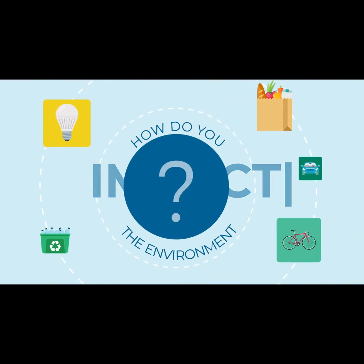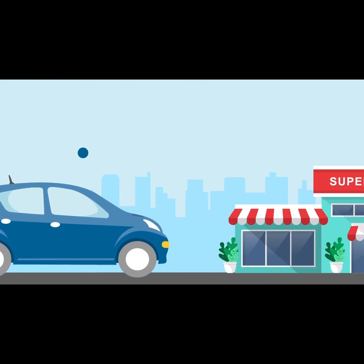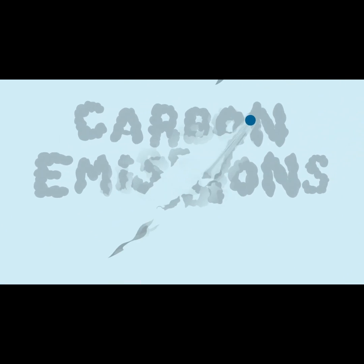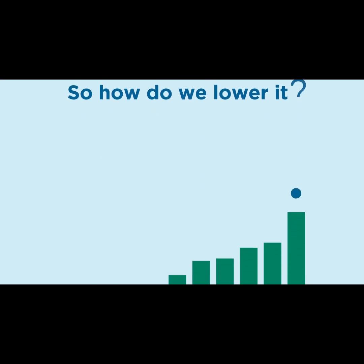How do you impact the environment? Everything we do, from driving cars to buying groceries, comes with some amount of carbon emissions. When you add those up, you get your carbon footprint. So how do we lower it?